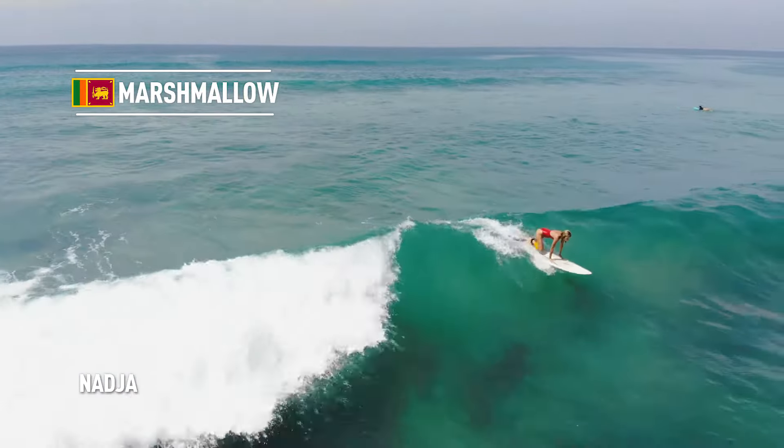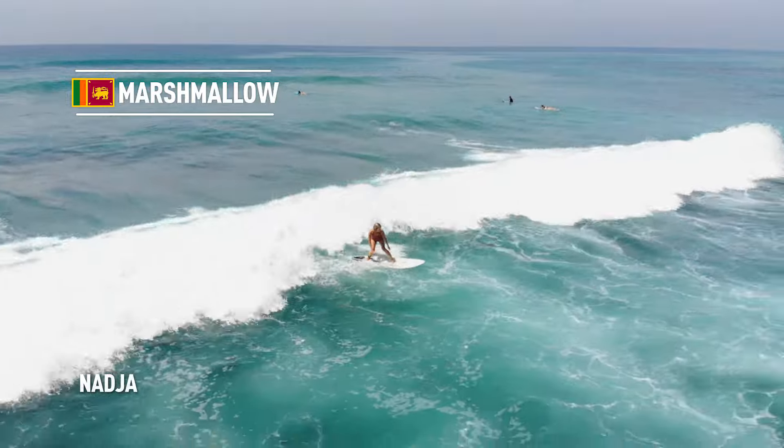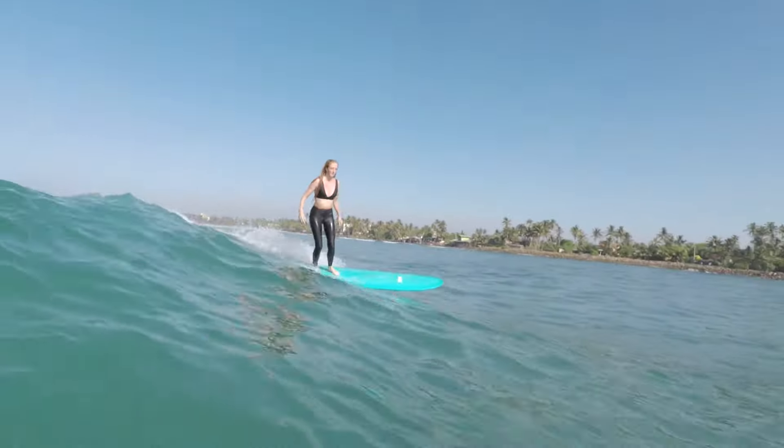Marshmallow is a very easy, soft, and slightly fat wave. Normally surf school students and longboarders are surfing here. It has a sand bottom and a very easy paddle out from the channel.